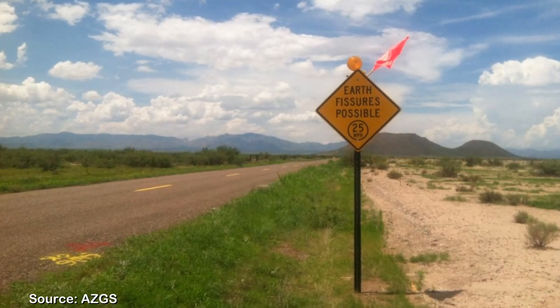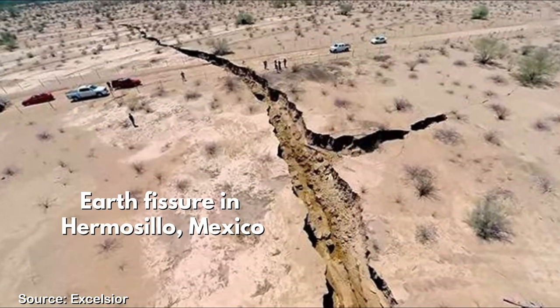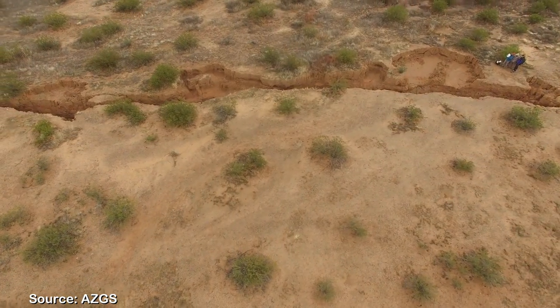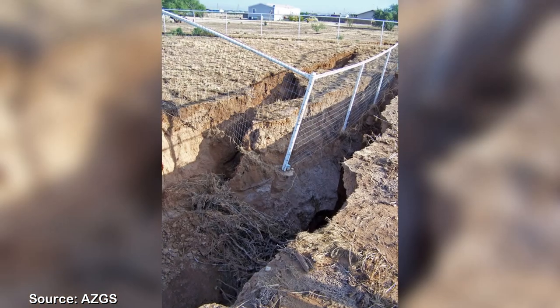Earth fissures have become an increasingly prevalent issue in Arizona and other parts of the American Southwest, but they can and do occur in other parts of the world. An earth fissure is a long, narrow crack in the ground that forms where the ground is sinking or subsiding and can erode very quickly, posing a hazard to nearby infrastructure.